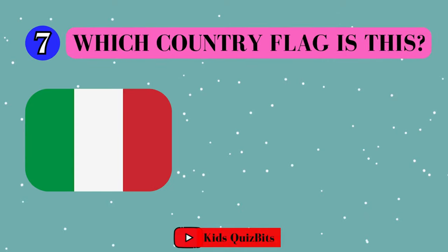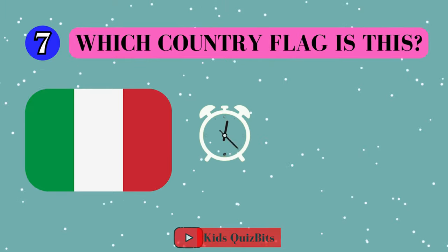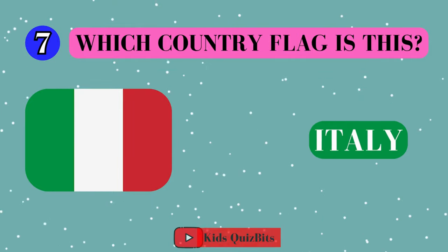All right, look at this cool flag. Can you guess which country it's from? I'll give you five seconds. Think fast. Five, four, three, two, one. This super flag comes from Italy!